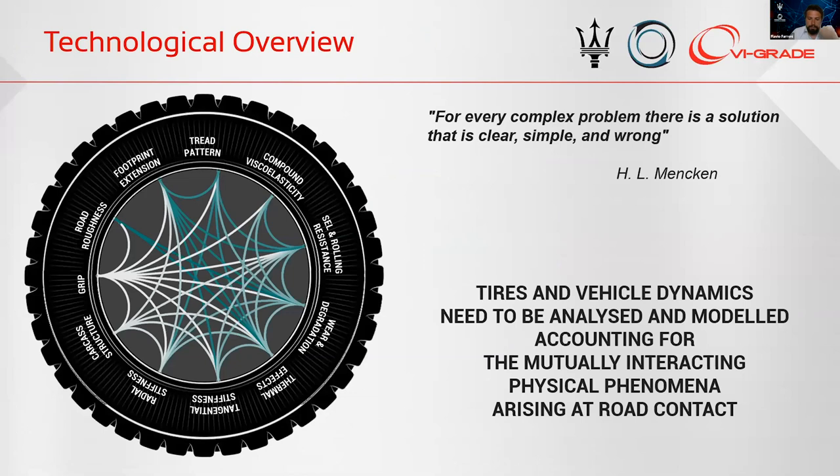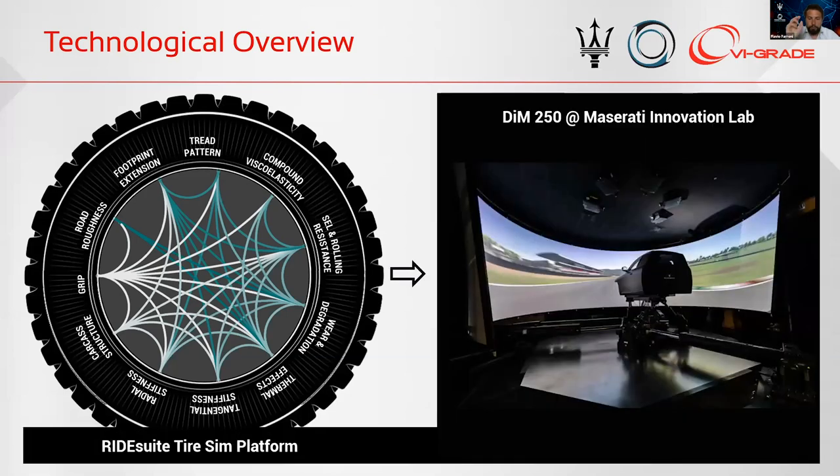Let's go a bit deeper into what we want to present today. We all know how complex tire modeling and characterization is. A nice quote by Henry Louis Mencken says that for every complex problem, there's a solution that is clear, simple, and wrong. In our modeling approach, tires and vehicles need to be analyzed and integrated accounting for the mutually interacting physical phenomena that arise at road contact. Our main target is analyzing, understanding, and reproducing the complexity of tire multi-physical phenomena by means of a multi-physical platform that can enhance the reliability of vehicle simulations and of the driving simulation experience.